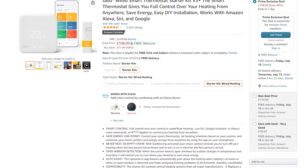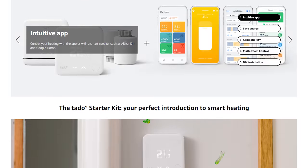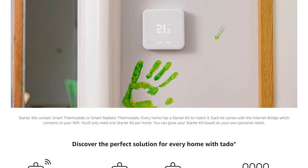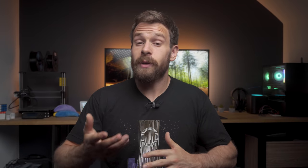Moving on to thermostats. First up we have the Tado Smart Kit V3 Plus for £108, which includes the internet bridge to get you up and running and is Home Assistant compatible — although be aware that this is a cloud integration with no option for local API or local control.